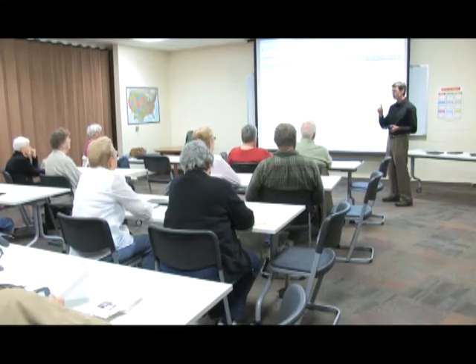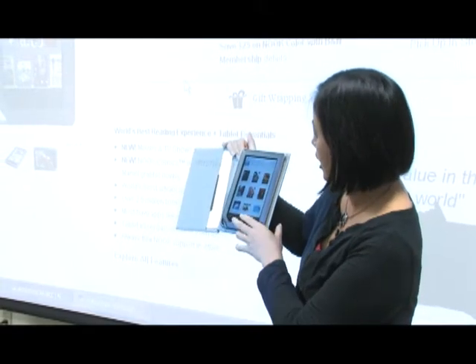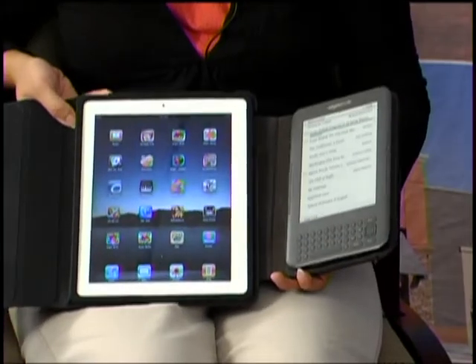E-readers have become a current trend. E-readers — or electronic readers — are different types of devices where people can read e-books, listen to e-audiobooks, watch movies, or listen to music. There are several types on the market, including the Kindle, iPad, Nook Color, and Nook Touch. In our class we talk about different aspects to consider when shopping for one, and how to borrow items from the digital library. At the library we have an Amazon Kindle and an iPad 2 that class attendees are welcome to try.